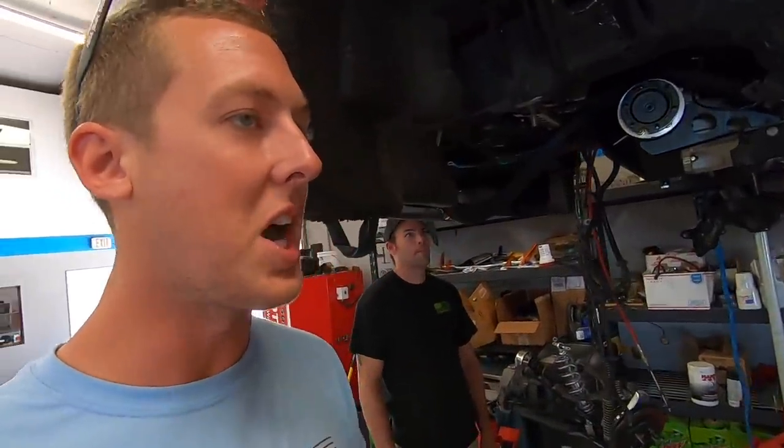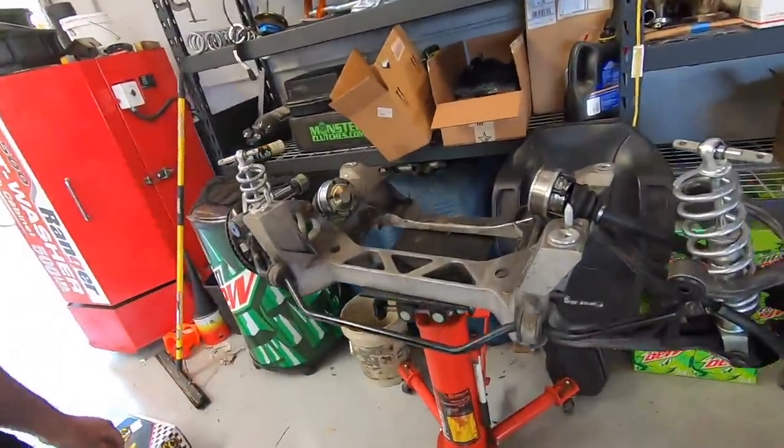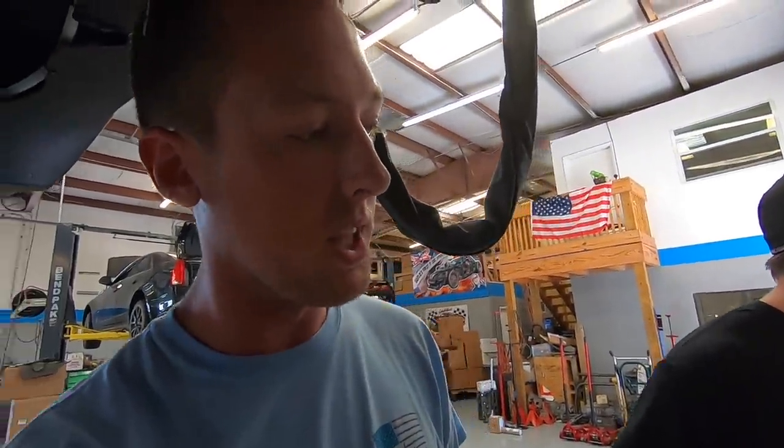So the old auction Corvette is in the shop. I know a lot of you guys want to see the Galaxy get bagged, but we're still waiting on a couple different parts to come in the mail so we can do the project completely all at once. So you can see we've got the cradle out of Ruby — James did this today, a one-man job, while I worked on the video for the drive down to Bradenton. You're getting so good at pulling cradles out of Corvettes. It's ridiculous.